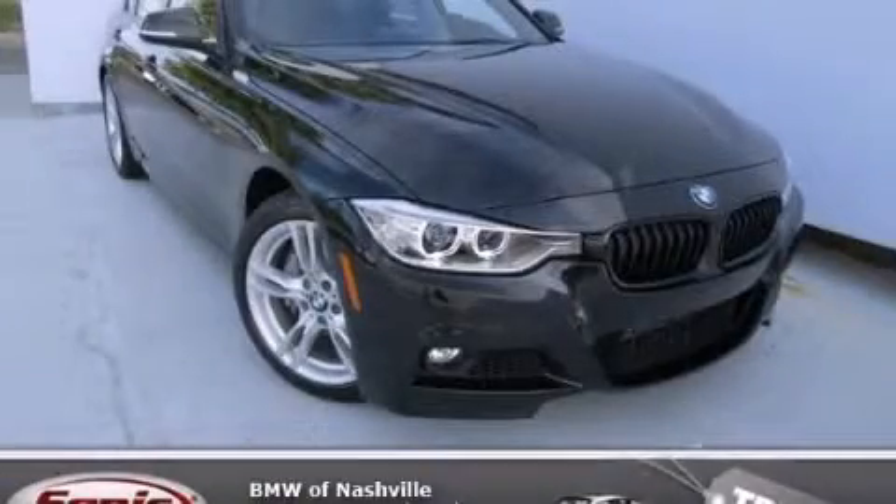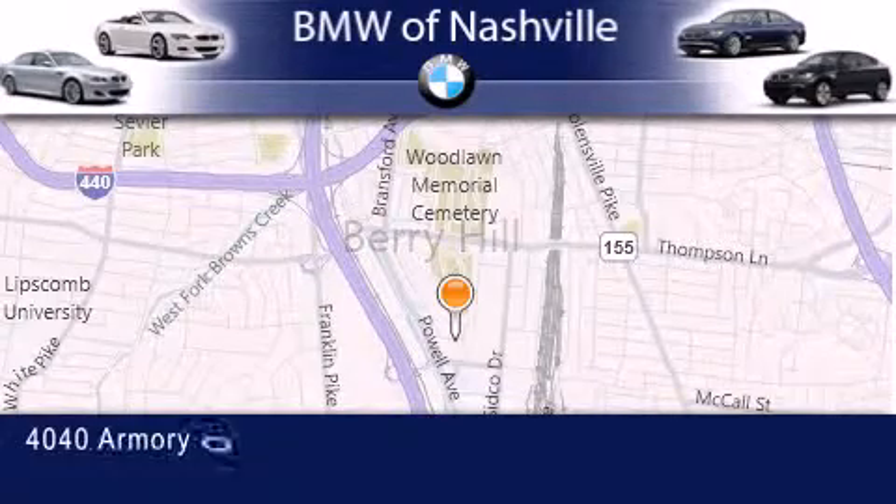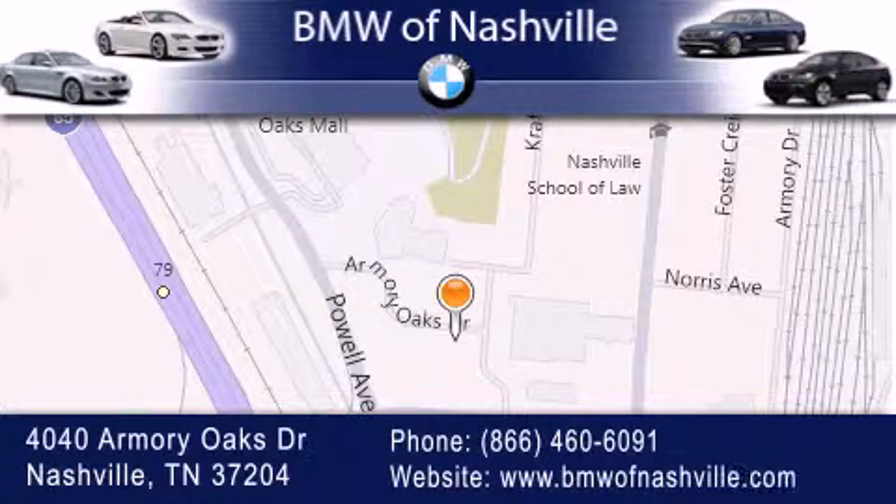Call and arrange your test drive today. BMW of Nashville is located at 4040 Armory Oaks Drive in Nashville. Our goal is to exceed all of your expectations to ensure that you'll return for future visits.